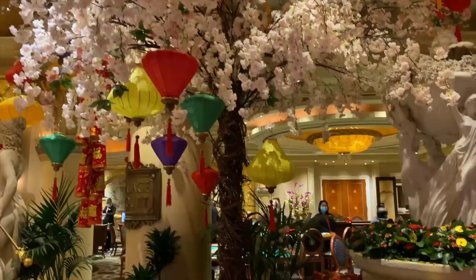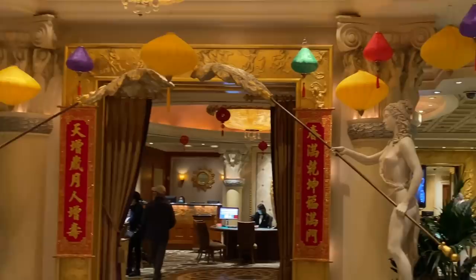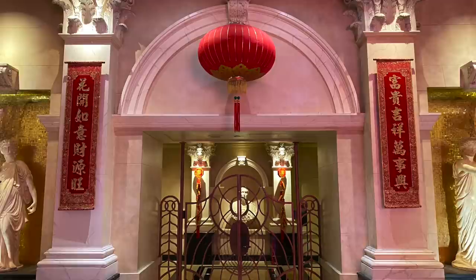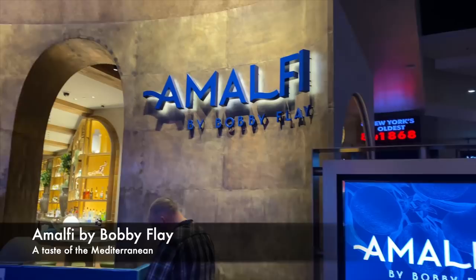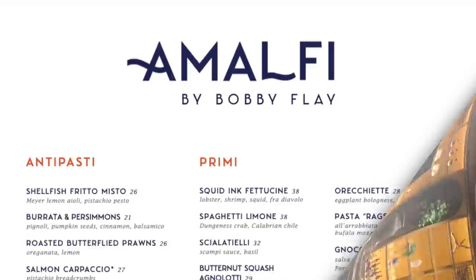Around the corner from the lobby, the Palace Court area has a beautiful display for the Chinese New Year, and we saw other touches throughout the casino floor as well. Famed Food Network chef Bobby Flay has had a presence at Caesar's for a long time. Amalfi is his latest venue, inspired by his extensive travels to the Amalfi Coast in Italy. It opened last June, and the dinner menu promises to transport you to the Mediterranean.